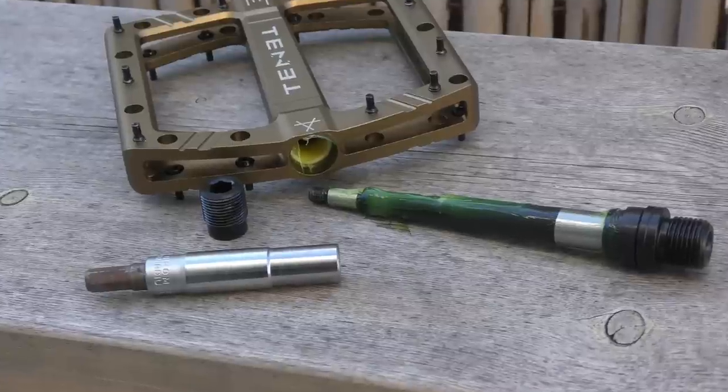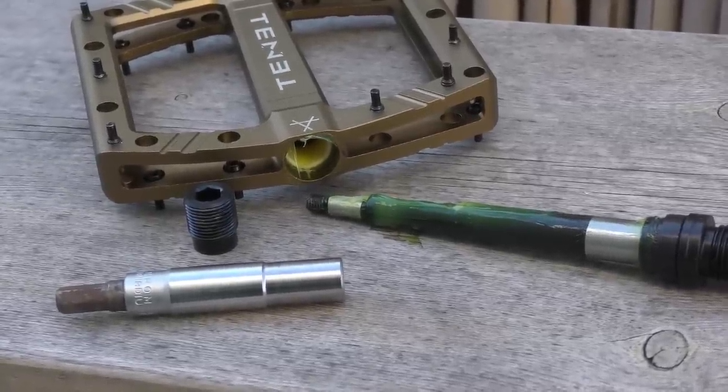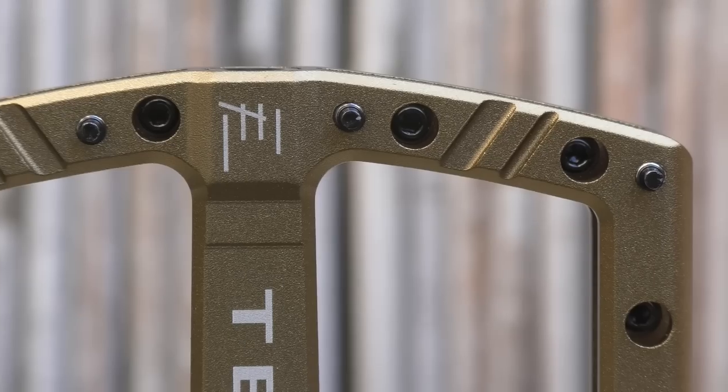The axle uses three bearings and an igus bushing to spin on, a fairly common configuration these days. Tenet offers all US owners one free pedal rebuild during the first year of ownership, and a lifetime crash replacement program as well. Pretty good conditions in the flat pedal world.